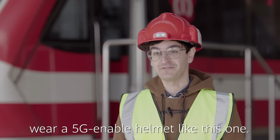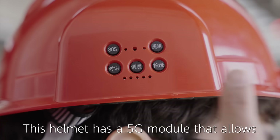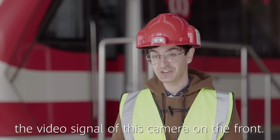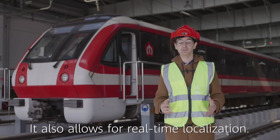Workers in this area wear a 5G-enabled helmet like this one. This helmet has a 5G module that allows for real-time visualization of the video signal from the camera on the front. It also allows for real-time localization.